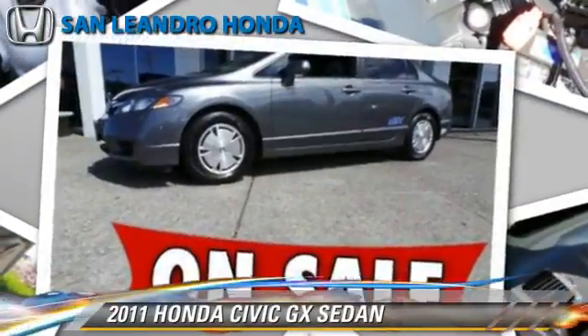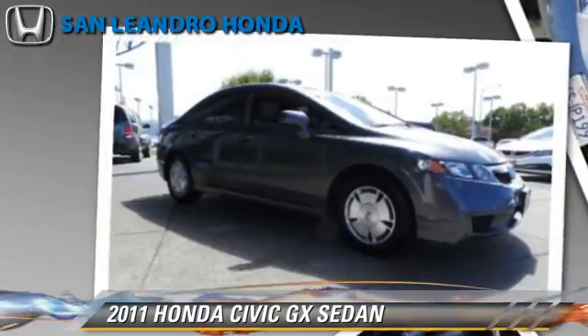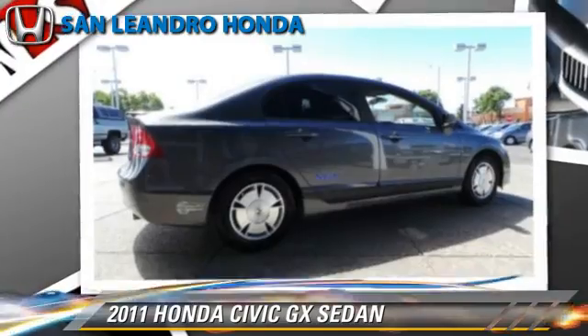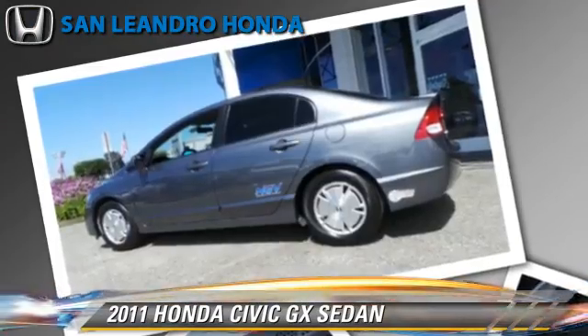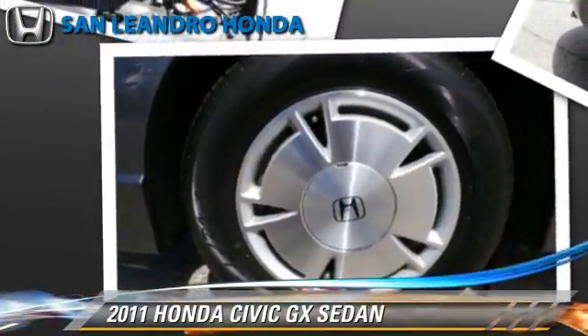Powered by a 1.8-liter four-cylinder engine with a 5-speed automatic transmission, this sedan with fewer than 35,000 miles on the odometer gets up to 36 miles per gallon. This Honda features keyless entry, powered door locks, and ABS.